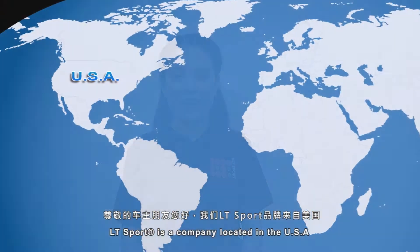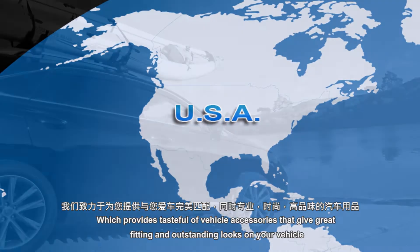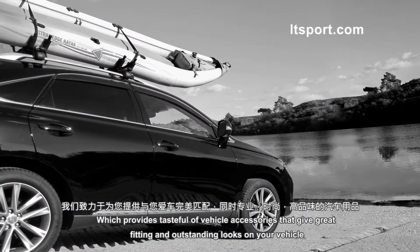LTSport is a company located in the United States which provides tasteful vehicle accessories that give great fitting and outstanding looks on your vehicle.